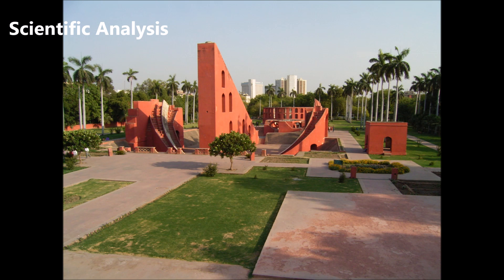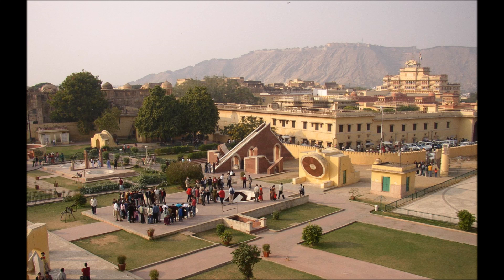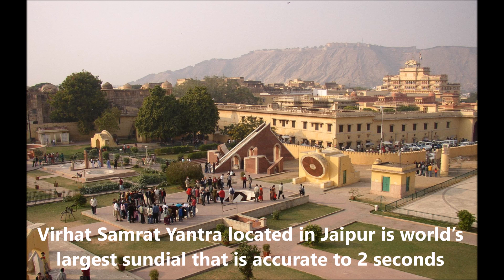Scientific Analysis: Jantar Mantar has many instruments. The largest instrument is Samrat Yantra, meaning supreme instrument. The Virat Samrat Yantra, located in Jaipur, is the world's largest sundial that is accurate to two seconds.